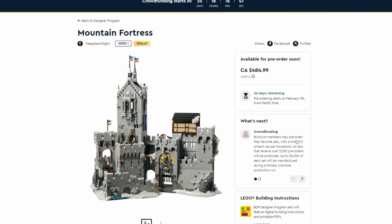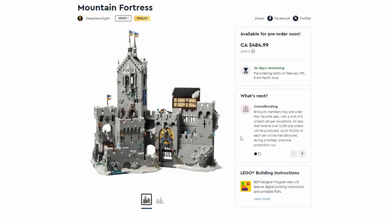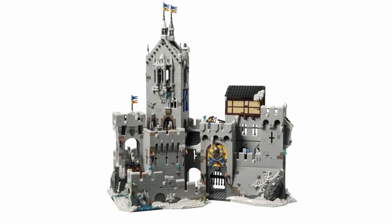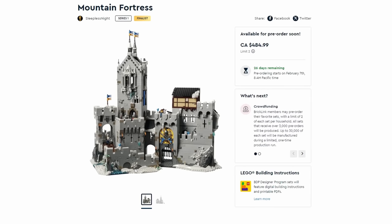Next is the Mountain Fortress, retailing for $485 with 3,995 pieces. It's a massive fortress — I love all the masonry bricks and varied part usage to create arrow slots, shield tiles, armor, helmets, and flags. It's very detailed, and it hinges open showing interior details similar to the Lion Knight's Castle. You can see all those details in the open back when it's hinged open.